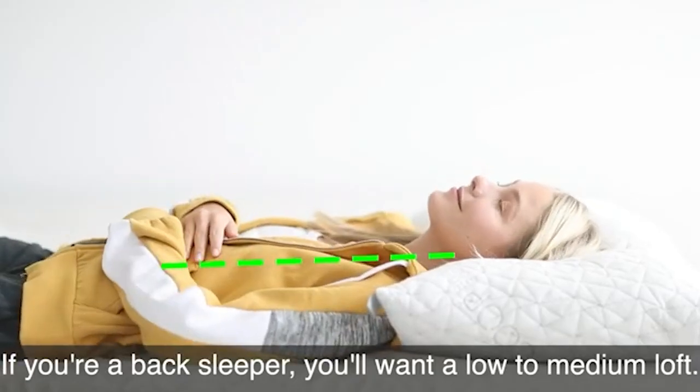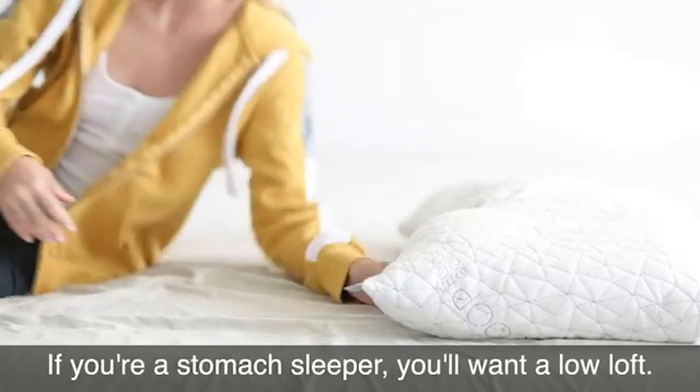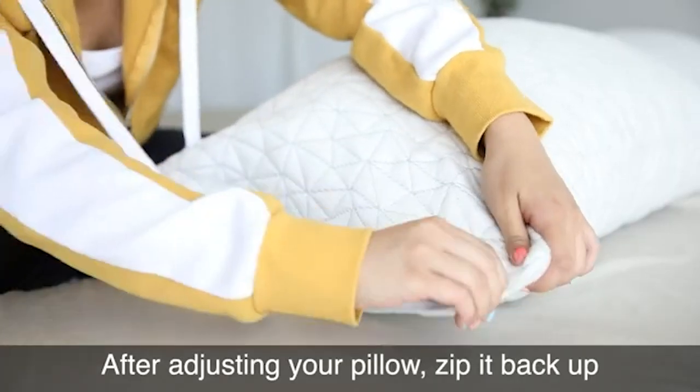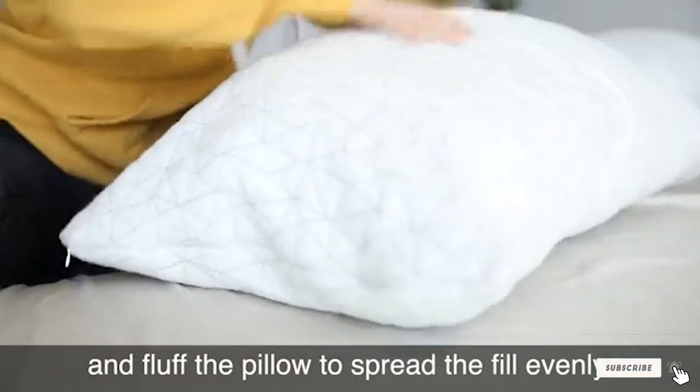The best thing about this pillow is they give you 100 nights to try it at home. If you're not happy, return it for a full refund, no questions asked. If you do decide to keep it, it's covered by a 5-year warranty.